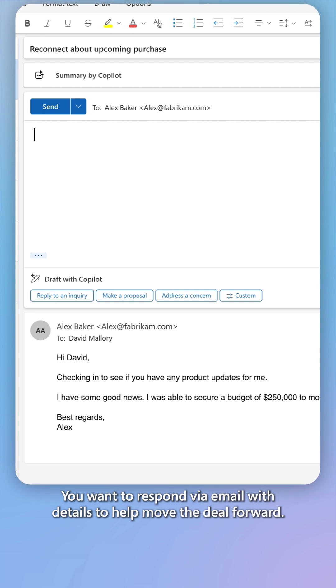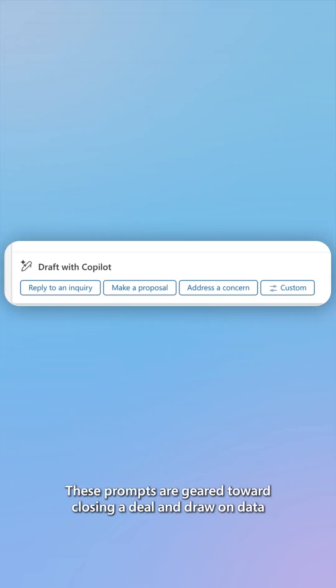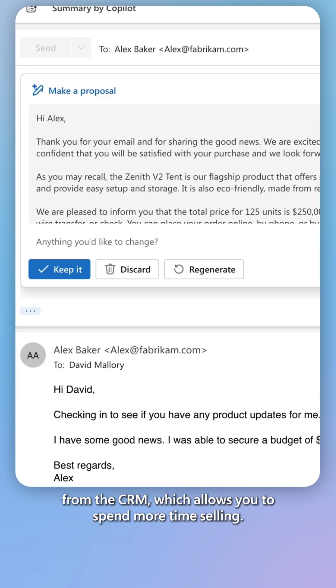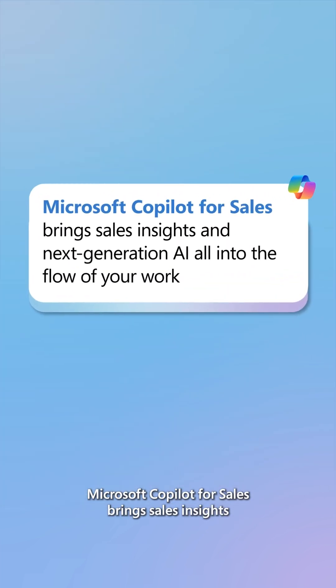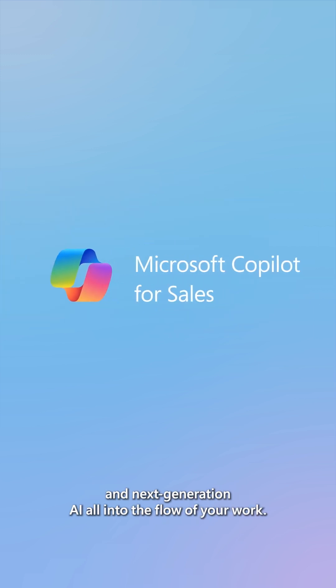You want to respond via email with details to help move the deal forward. These prompts are geared toward closing a deal and draw data from the CRM, which allows you to spend more time selling. Microsoft CoPilot for Sales brings sales insights and next-generation AI all into the flow of your work.